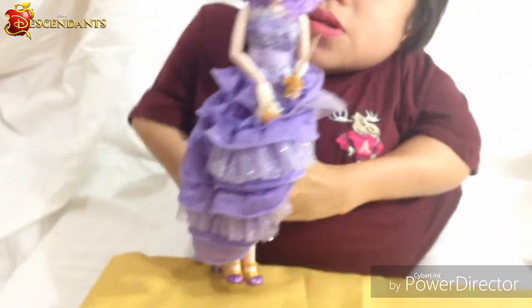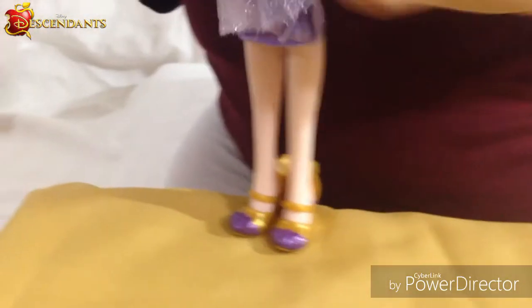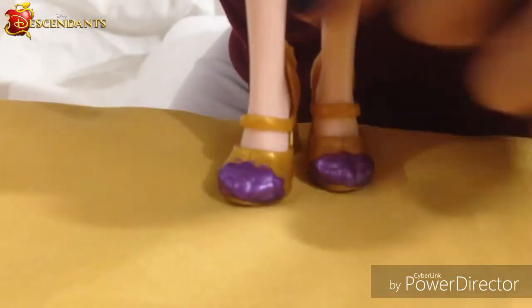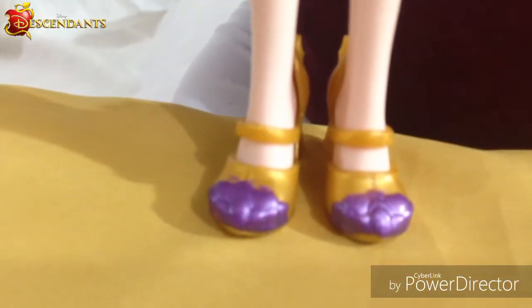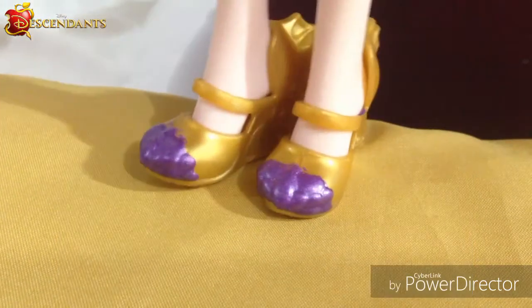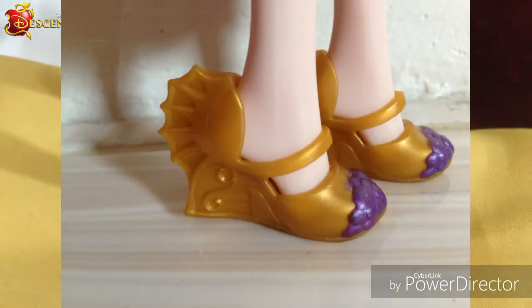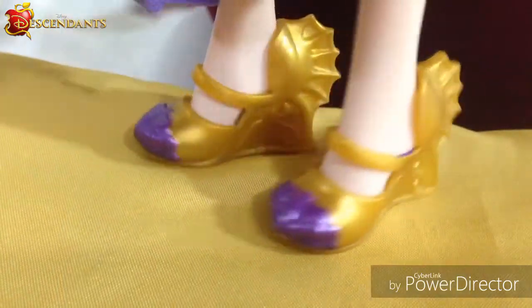Now let's talk about her shoes. Her shoes are really cool — they're like dragons, because of course that's her theme since she's the daughter of Maleficent. In front it has dragon scales in purple, and on the back it has dragon wings. It's really really cool — very simple but very detailed.